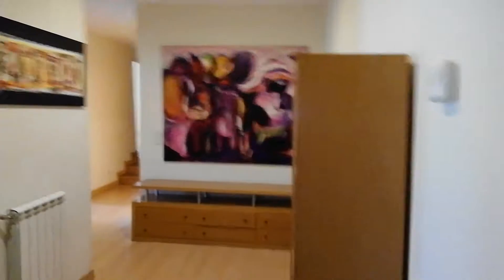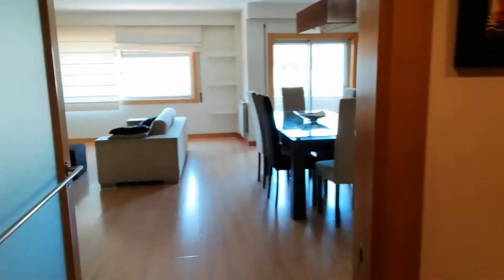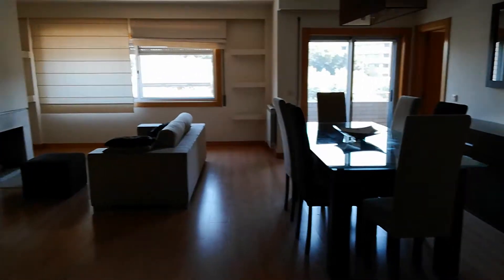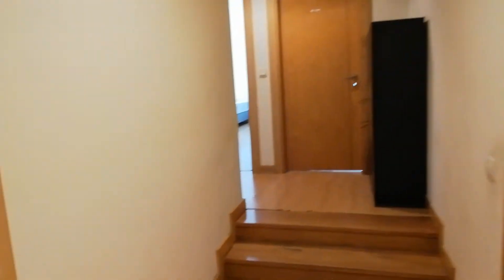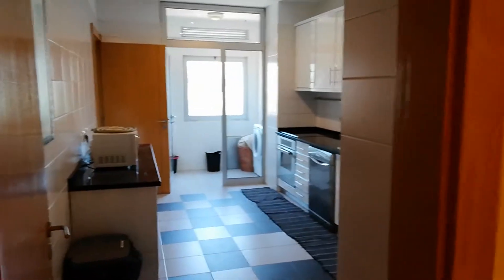So then we have this corridor. Let's check the apartment from the main door. This is the entrance hall. Here on the left we have the dining room and the living room. This is the view we have from the entrance hall. Then we have this corridor here, and on the left we have the kitchen, as you saw.